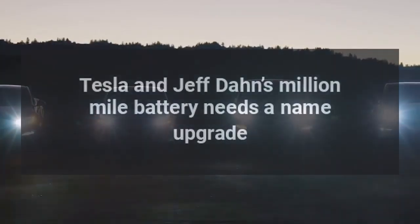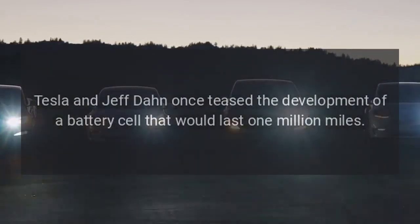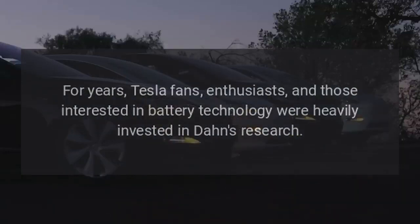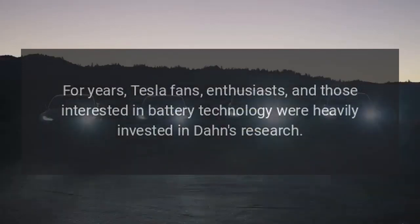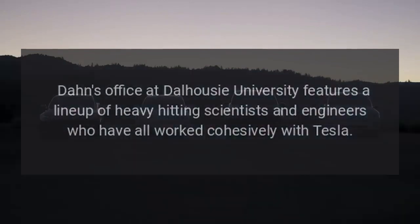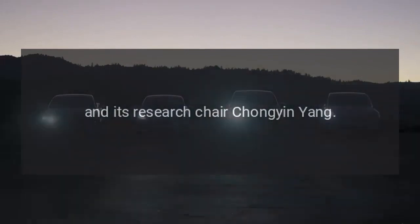Tesla and Jeff Dahn's million-mile battery needs a name upgrade. Tesla and Jeff Dahn once teased the development of a battery cell that would last one million miles. For years, Tesla fans, enthusiasts, and those interested in battery technology were heavily invested in Dahn's research, which led to the idea that batteries in electric vehicles would outlast the vehicles themselves. Dahn's office at Dalhousie University features a lineup of heavy-hitting scientists and engineers who have all worked cohesively with Tesla and its research chair Chang-Yin Young.